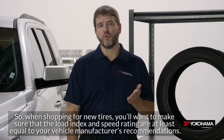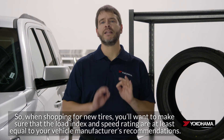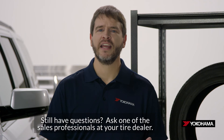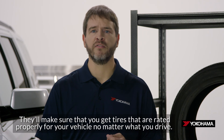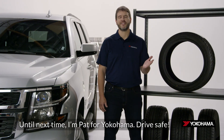So when shopping for new tires, you'll want to make sure that the load index and speed rating are at least equal to your vehicle manufacturer's recommendations. Still have questions? Ask one of the sales professionals at your tire dealer. They'll make sure that you get tires that are rated properly for your vehicle no matter what you drive. Until next time, I'm Pat for Yokohama. Drive safe.